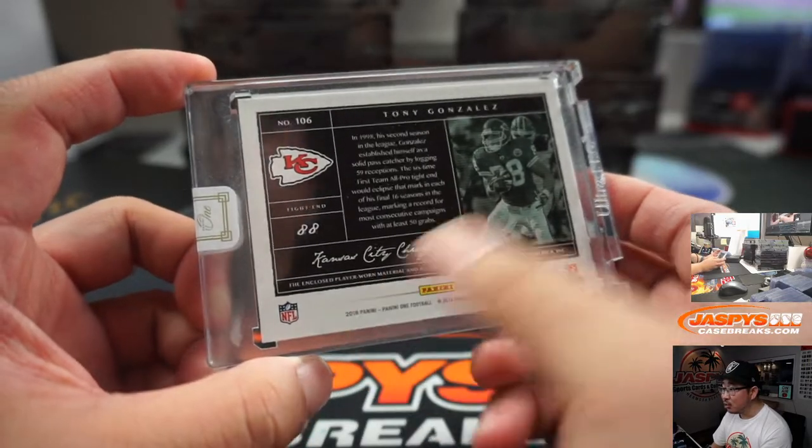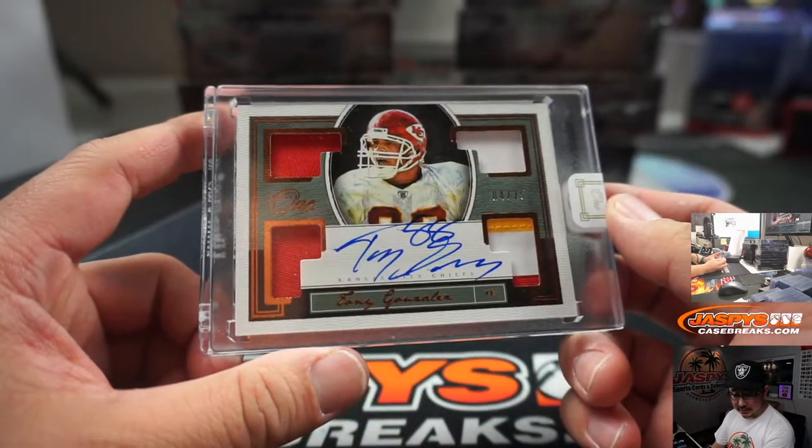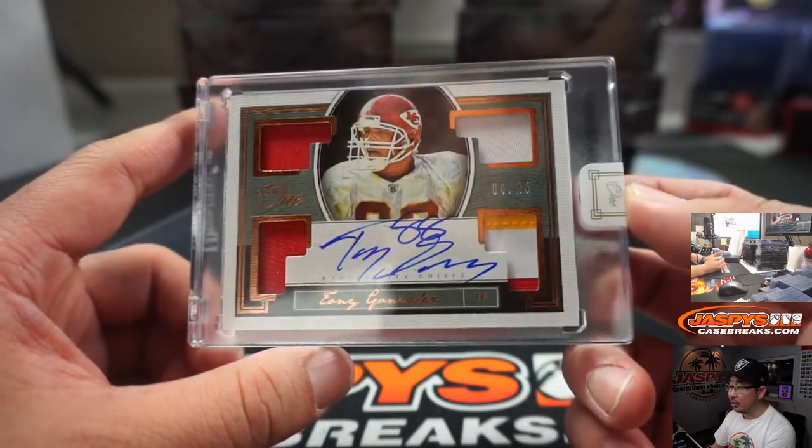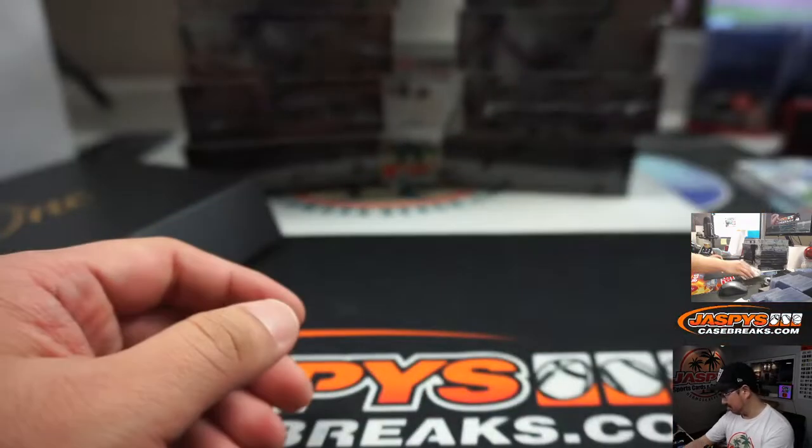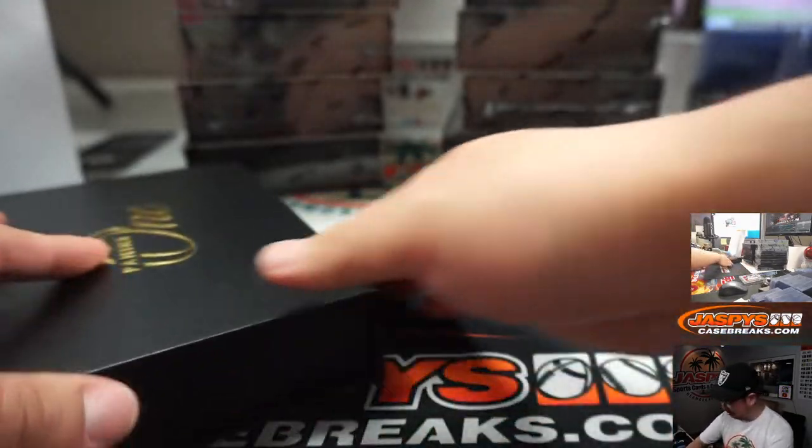That's his last year's — 2018 Panini 1. So there you go. David Frick with the Chiefs — Quad Relic and Autograph.